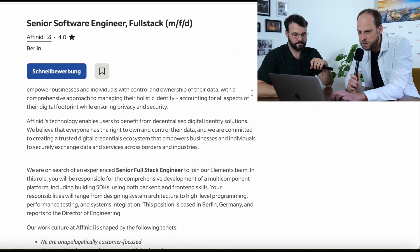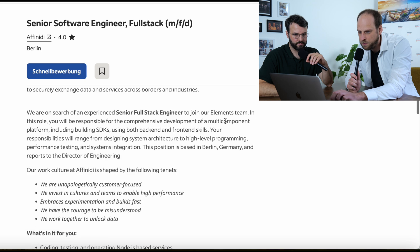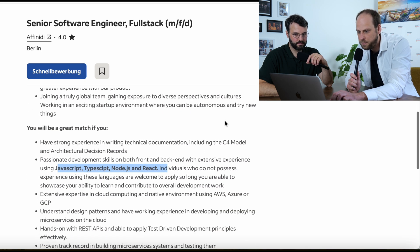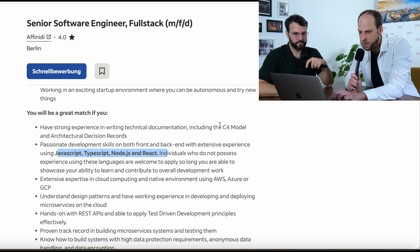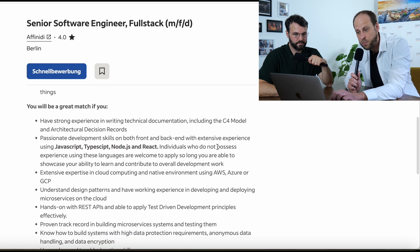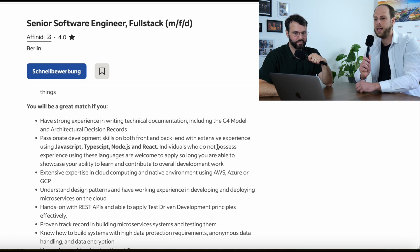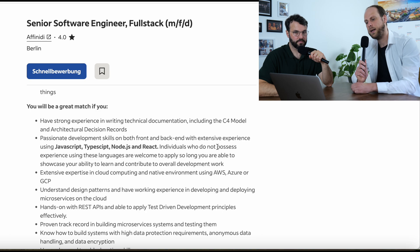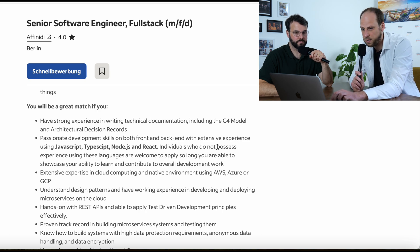Senior Software Engineer, Full Stack. Let's focus on the 'you'll be a great match if' section. Starting with the second point: passionate development skills on both front-end and back-end with extensive experience using JavaScript, TypeScript, Node, and React. This is the classical combination — Node and React — which is what you will see with most companies here. Some companies also use a different front-end framework like Vue.js or Angular, but mostly it's Node and React.